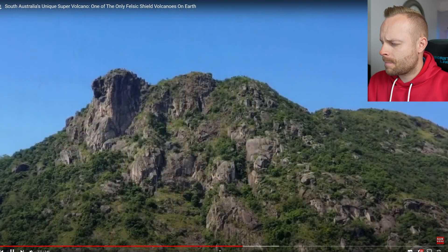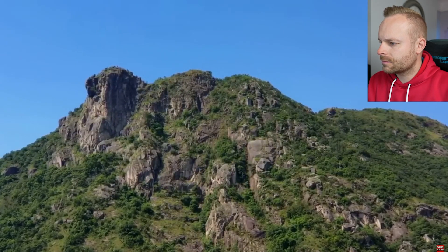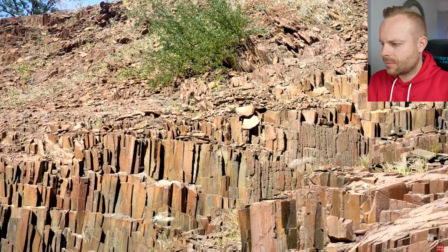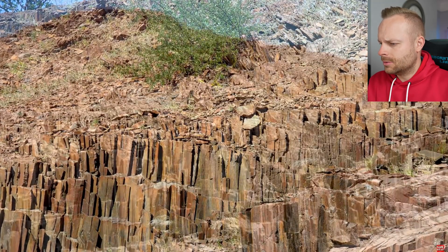It's quite rare to find felsic versions of this, for the aforementioned reason that normally felsic lava doesn't really flow. But at Gawler Ranges we have massive columnar jointing occurring, creating a spectacular and rare sight to witness.